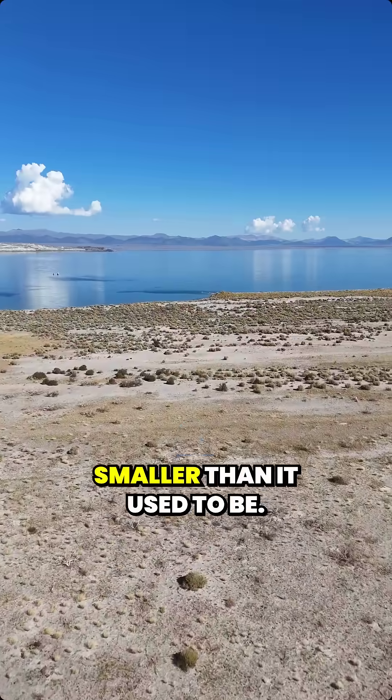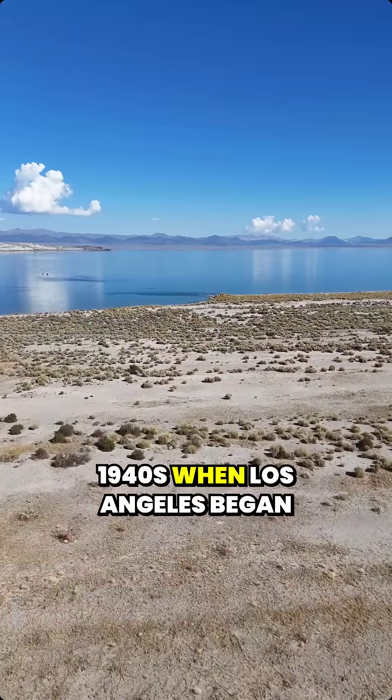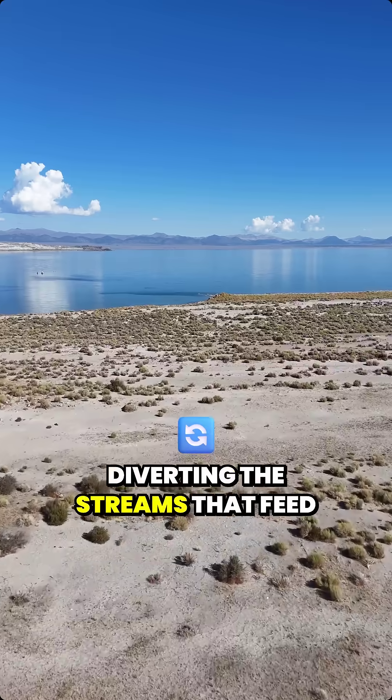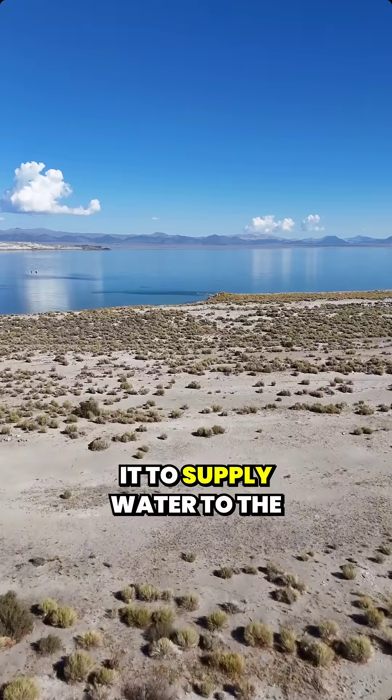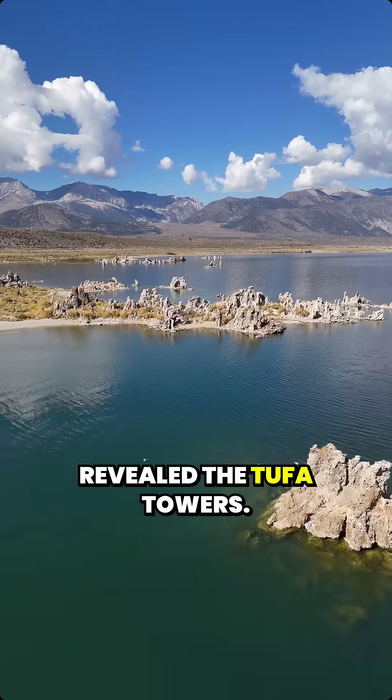The lake is actually a lot smaller than it used to be. It began to shrink in the 1940s when Los Angeles began diverting the streams that feed it to supply water to the city. And that's largely what's revealed the Tufa Towers.